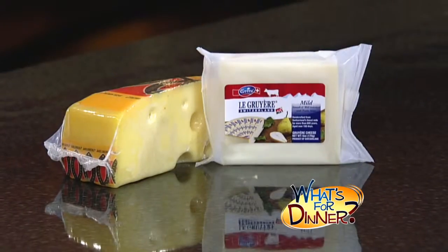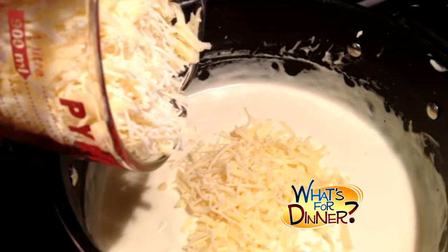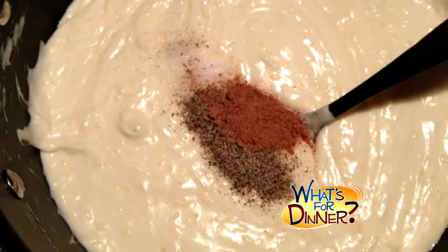Remove from the heat and stir in four cups of shredded Gruyere cheese, two cups of shredded sharp white cheddar cheese, salt, pepper, and nutmeg.